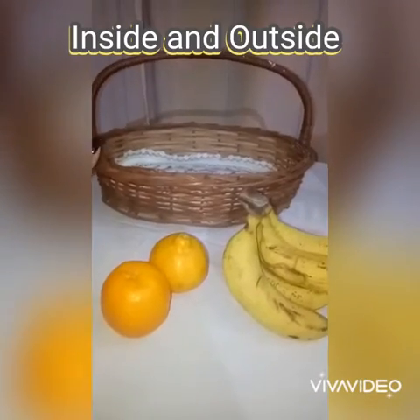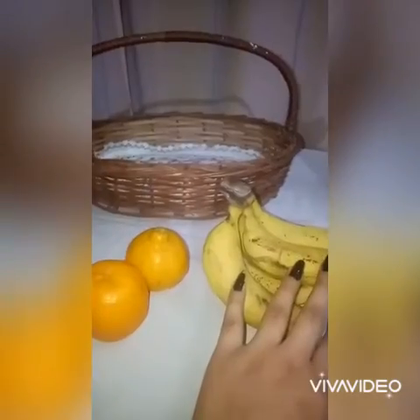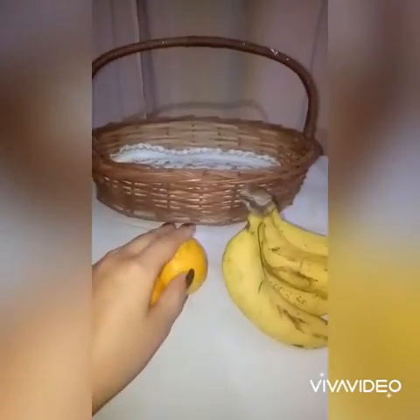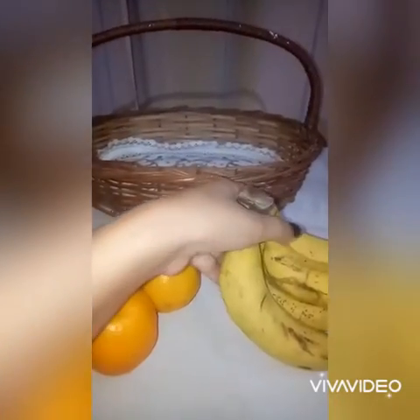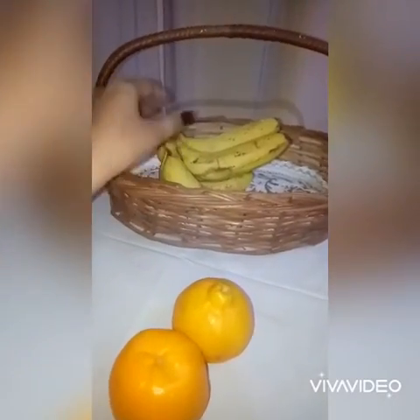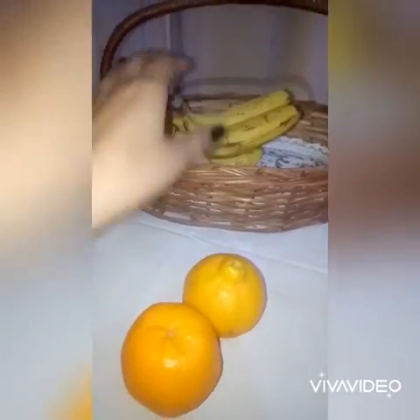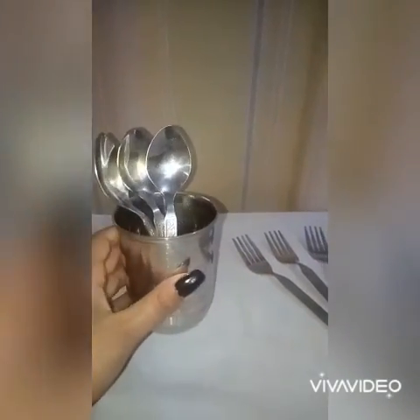This is a basket. These are oranges and these are bananas, and these oranges and bananas are outside the basket. Now I will keep these bananas inside the basket. As you can see, these bananas are inside the basket and these oranges are outside the basket.